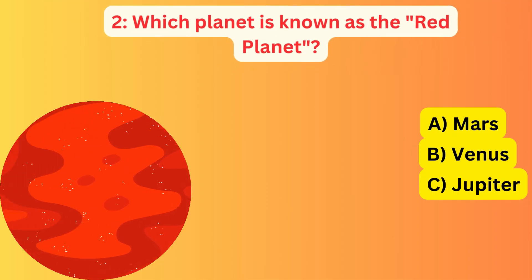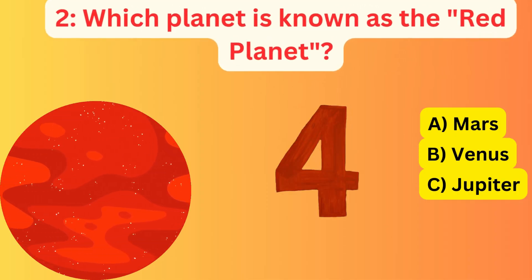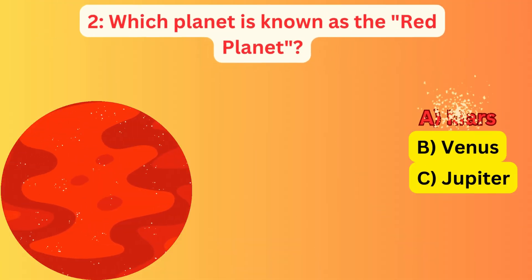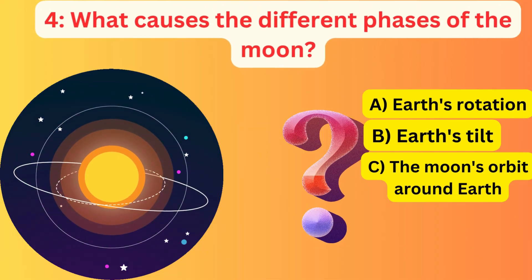Which planet is known as the Red Planet? A. Mars, B. Venus, C. Jupiter. The correct answer is A. Mars.